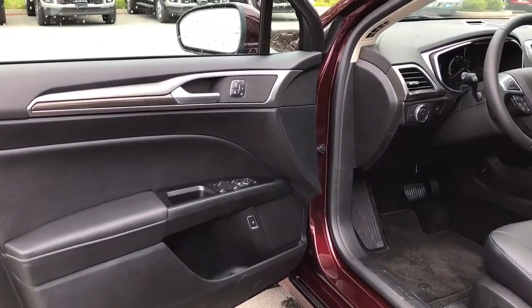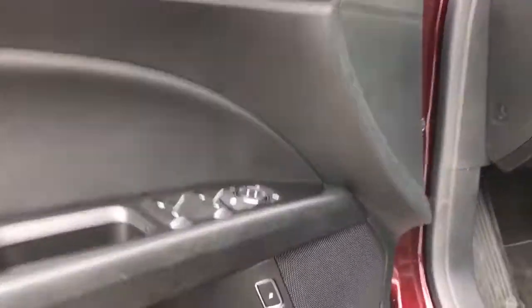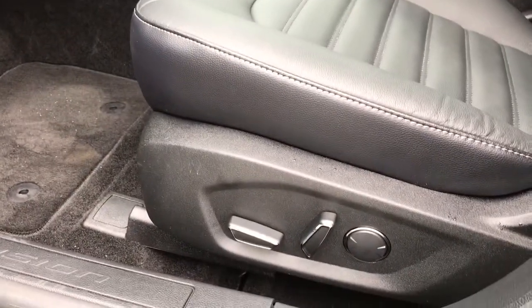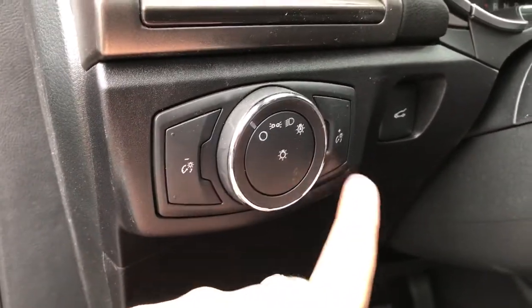Storage, cup holder and speaker on the door, as well as powered locks, windows and mirrors. Just below there is your fuel cap release and up above are memory settings for two separate drivers. The driver enjoys a powered seat with lumbar support. Off to the side are your lighting controls, dash lights, power opening trunk and lane keeping.